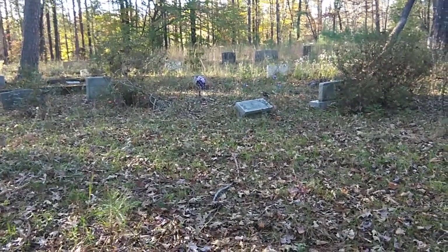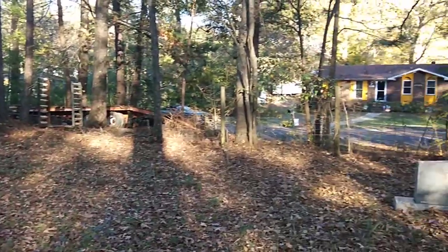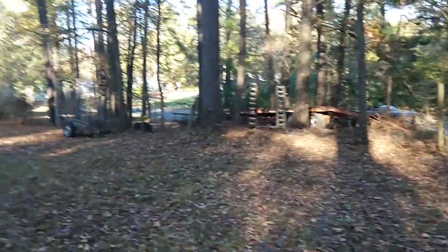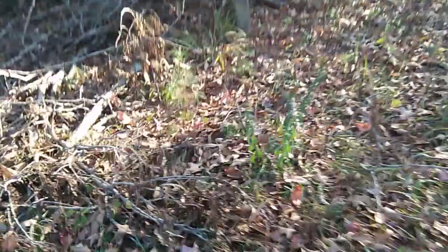What's up everyone, I just wanted to check out this graveyard. This is Shady Grove at the college Indian Springs, literally in the back of a subdivision. I'll spin around right here. Anyway, I'm gonna check out some of these graves, so starting right off the bat.